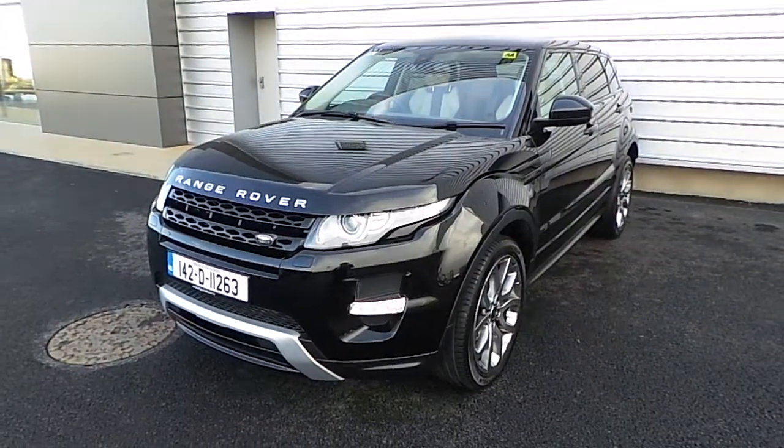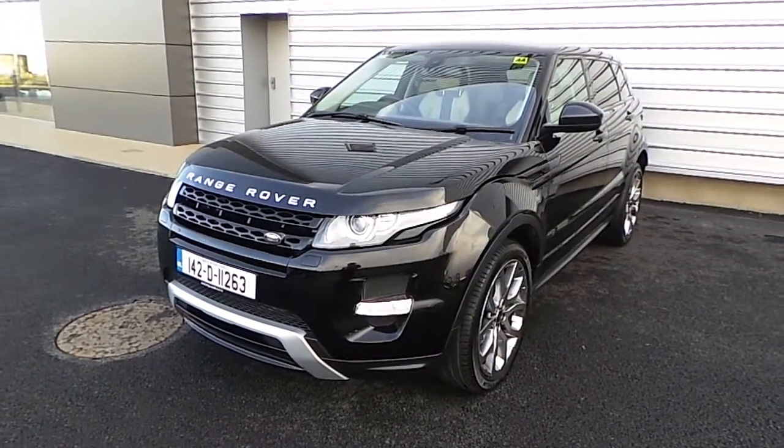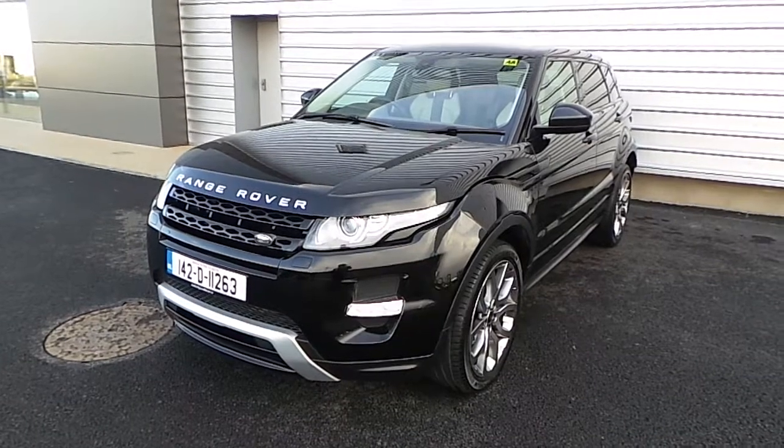Hello, welcome to Joe Duffy's Jaguar Land Rover. Here today we're looking at a Range Rover Evoque SE TD4 Dynamic.